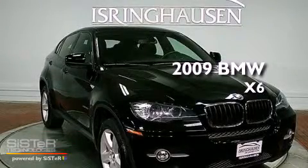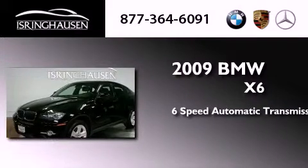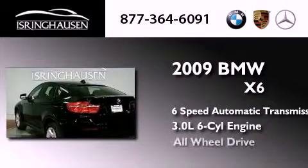This is a 2009 BMW X6. This crossover has a 6-speed automatic transmission, a 3.0-liter inline 6-cylinder engine, and all-wheel drive.